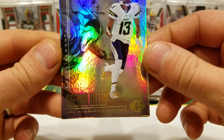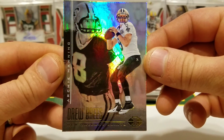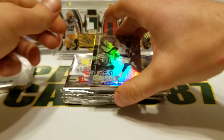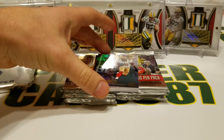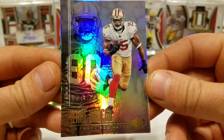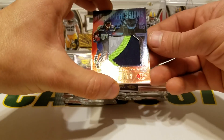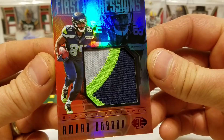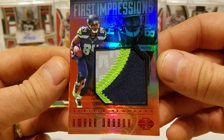We've got Keenan Allen and Lance Alworth, and Drew Brees and Archie Manning — cards are just nice. Tyrod Taylor and Jim Kelly. Nice Pierre Garcon and Jerry Rice — oh that's nice, that's a chunky patch. First Impressions — Amara Darbo, number 12 of 50. Chunky, chunky patch.